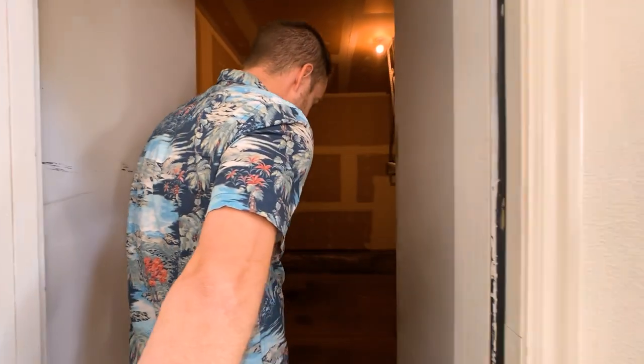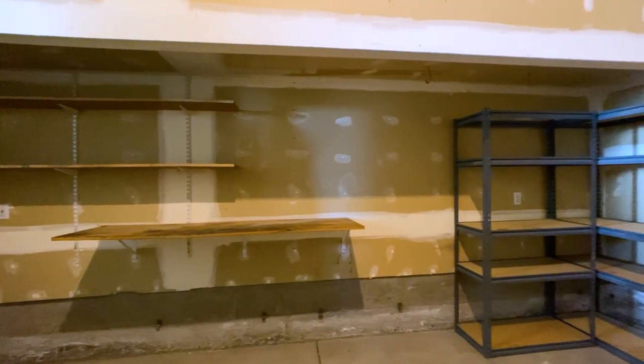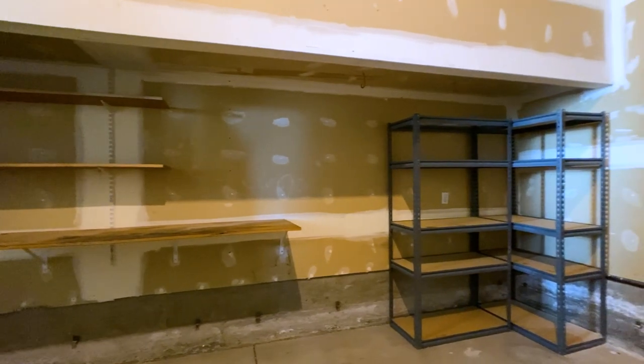The garage is a two-car garage, extra tall. The sellers are going to leave the Costco-style gorilla racks — the storage racks — so those will be included.